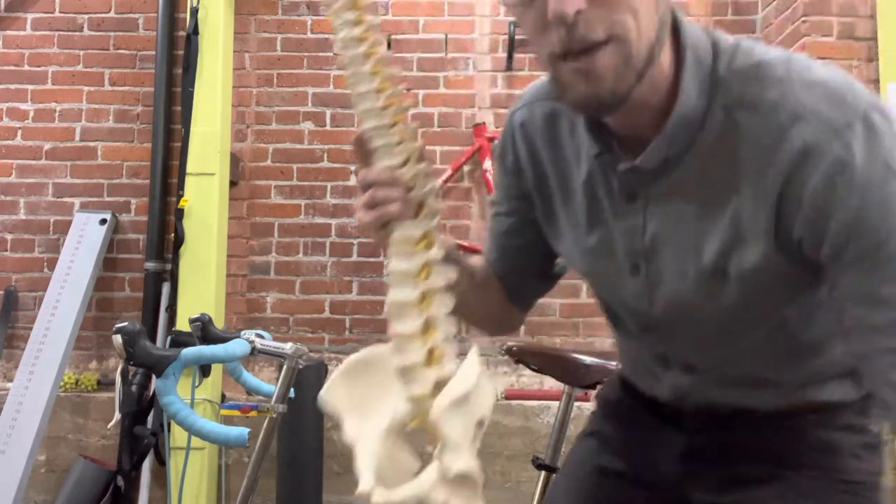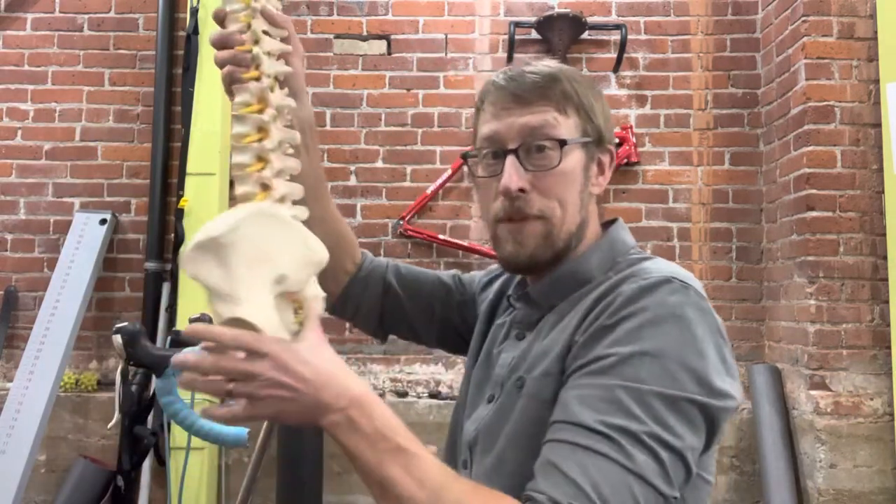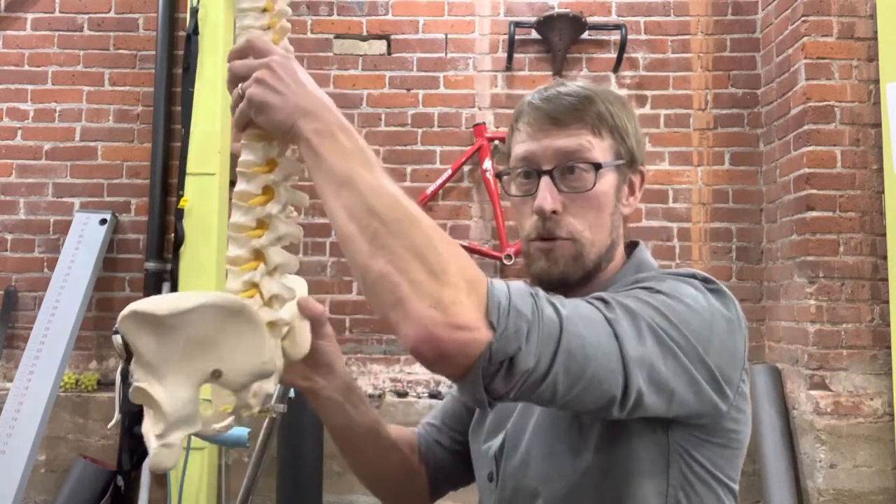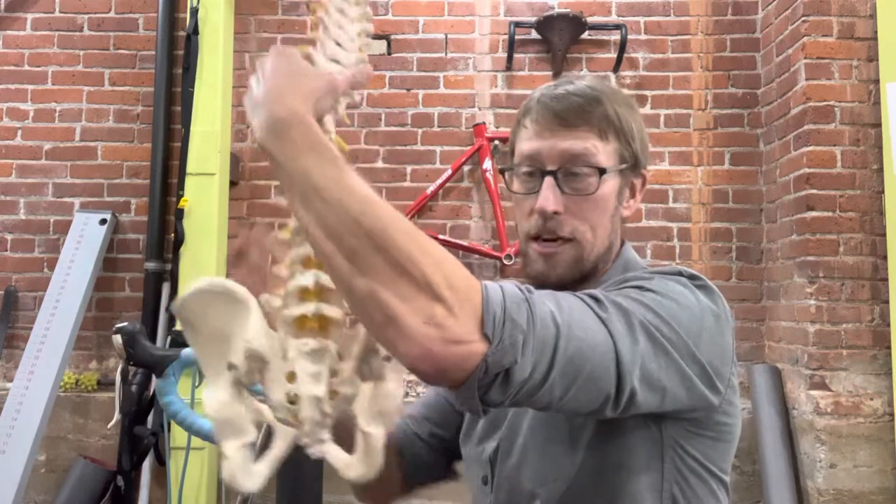Number two is to make sure the saddle is not too high. In this person's case, they had both of those things happening — they were very vertical, bars were almost too close, which forced them to really slouch and posteriorly rotate the pelvis. Therefore they were getting a lot of compression right on the tailbone. So we coached them on posture, lowered the saddle down, made sure they were stable, and learned to keep things moving forward — and we were able to take the pressure off that coccyx.